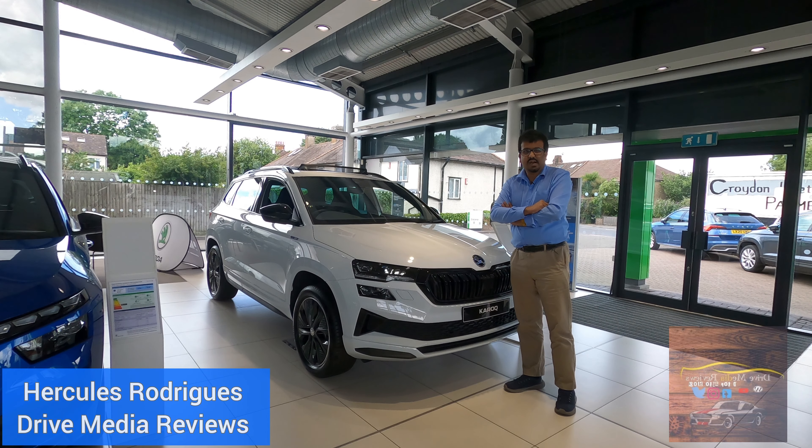Just to recap, you guys have tuned into Drive Media Reviews and this is Hercules here with a walk-around video of the new updated Skoda Karoq.